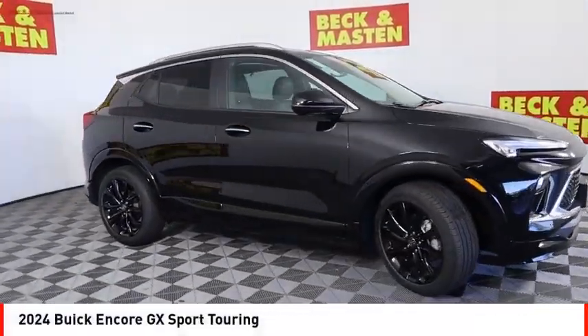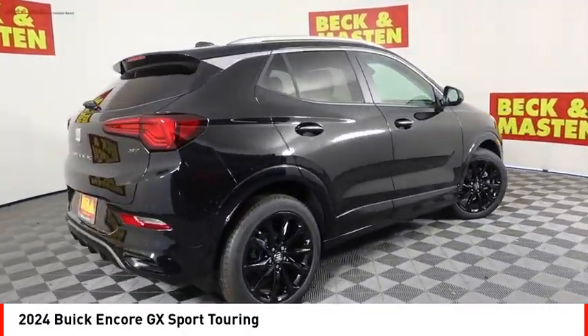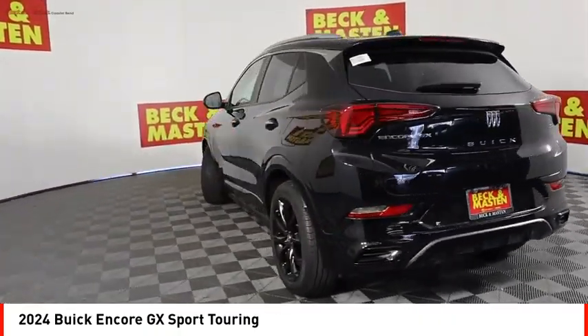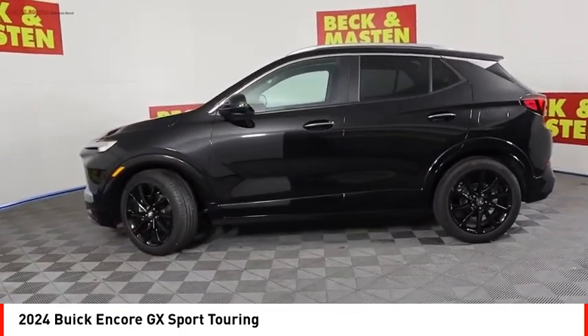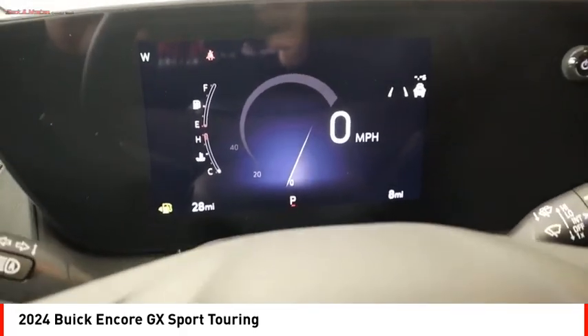Looking for the right vehicle? Check out the 2024 Encore GX. The Buick Encore GX provides plenty of space and functionality with its compact SUV body. It also provides plenty of safety features and a wide variety of options that you can upgrade to.